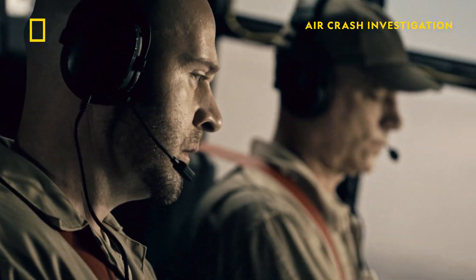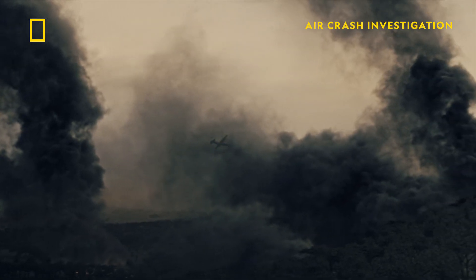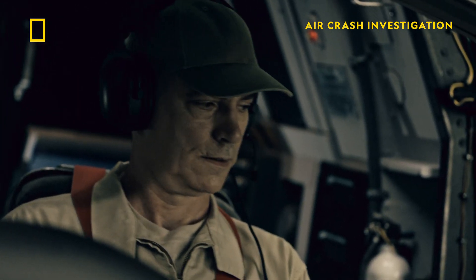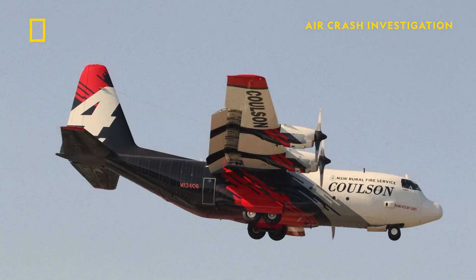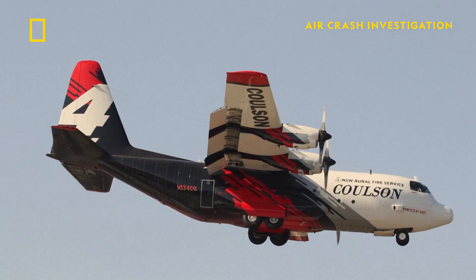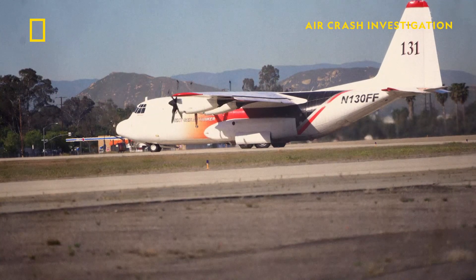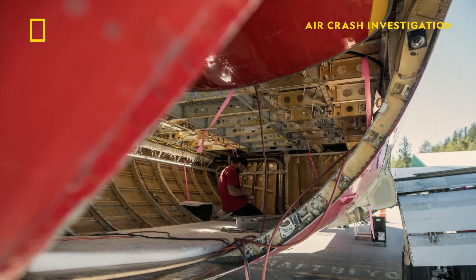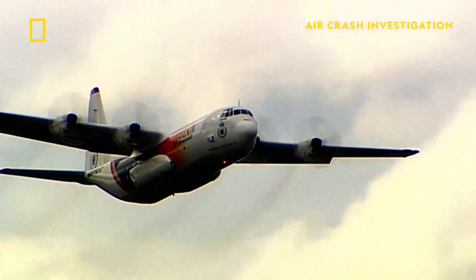Though the conditions seem dire, a C-130 firebomber like B-134 is modified for such extreme conditions. The C-130 is an amazing aircraft — a robust, strong airplane built to haul and deliver a lot of cargo and a lot of weight. They make wonderful air tankers. C-130 air tankers are retrofitted with structural reinforcements in their fuselage to accommodate tanks that carry more than 16 tons of fire retardant.